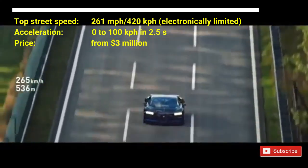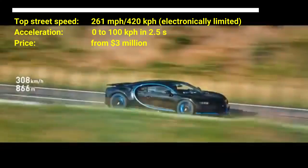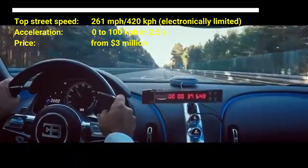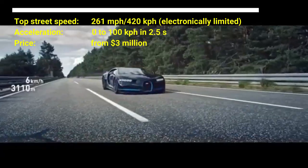The Bugatti Chiron is powered by a 1,479 horsepower, 8.0 liter quad turbocharged W16 engine. Without its electronic speed limiter, the Bugatti Chiron is now the number one fastest car in the world, breaking the 304 mph barrier on 2 September 2019.